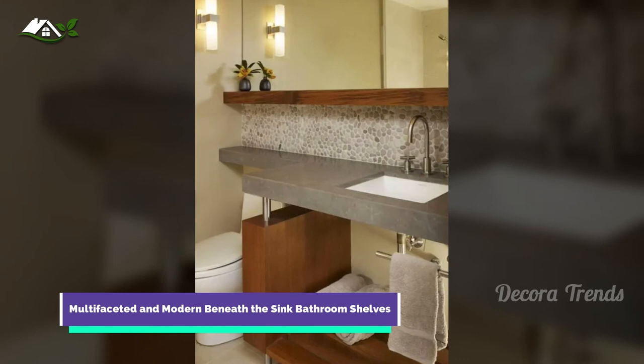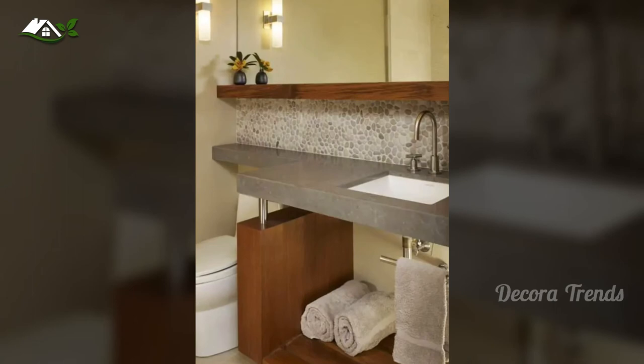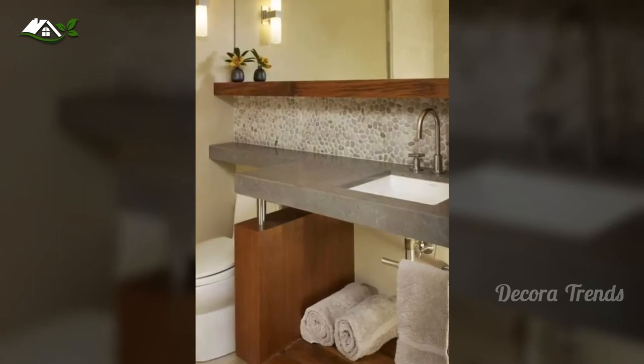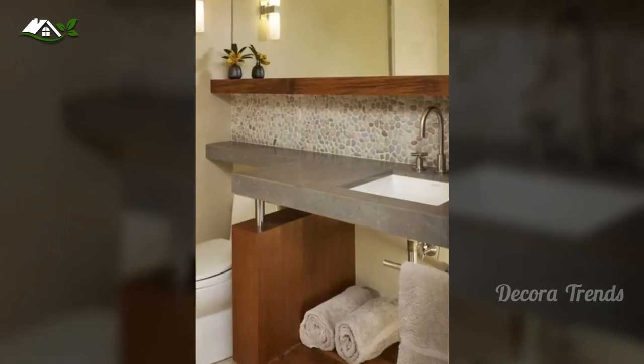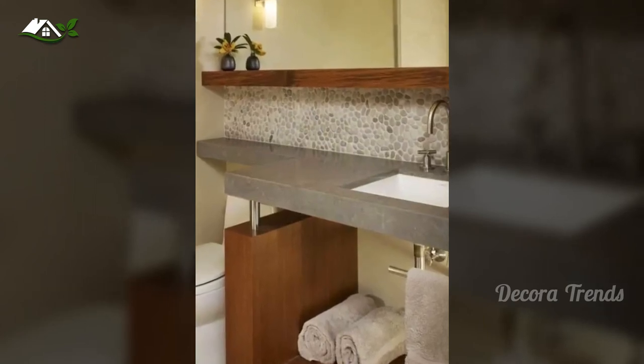Take that space most people store toilet paper, towels, and cleaning supplies, and turn it into a modern, multifaceted masterpiece. This open shelf bathroom vanity is a combination of wood and metal piping that can be the perfect fit for a space high on design and low on clutter.